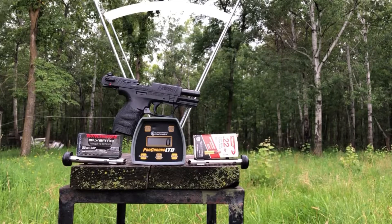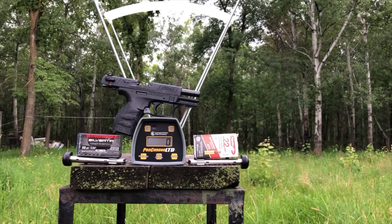We seem to have relatively cooperative sky conditions today, and the new battery in the Pro Chrono is working great. So we're going to try to get some good chrony readings for the Walther P22. We haven't had a lot of success getting chrony readings for the Walther so far, so we're going to attempt to do that right now.